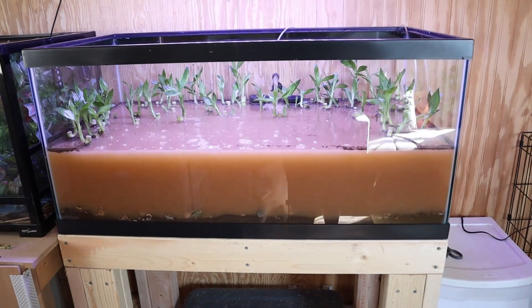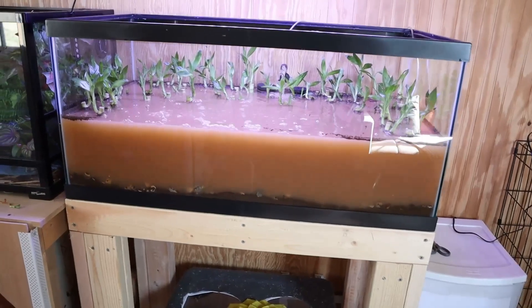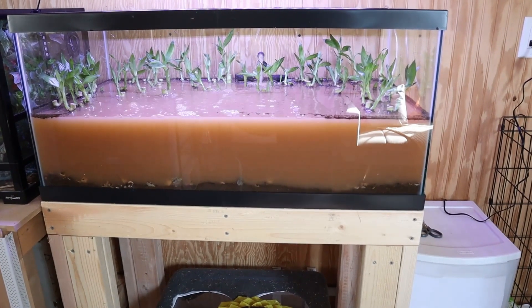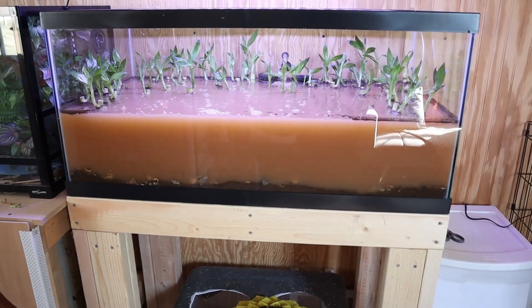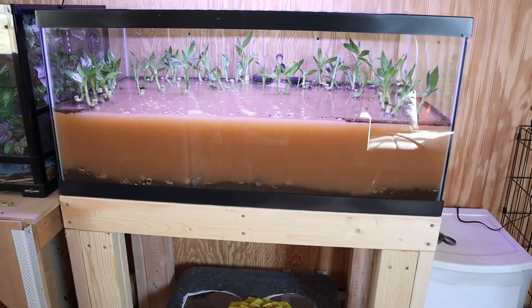I expected this orange water — it just needs water changes. Thank you for watching and look forward to more videos about these new tanks. Like this video if you enjoyed. God bless you all and I'll see you next time. Bye!